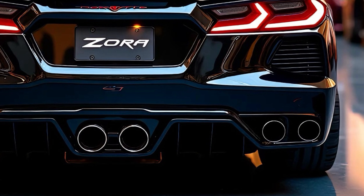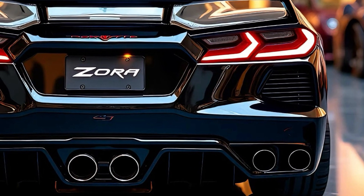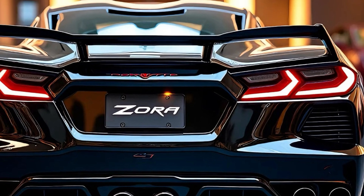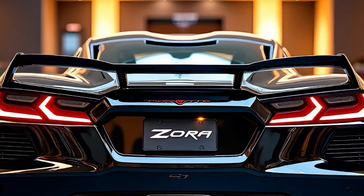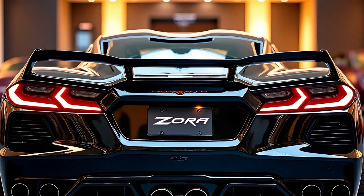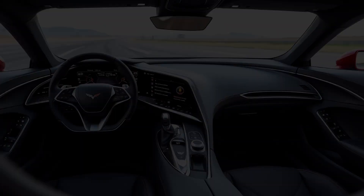A wide light bar spans the rear, seamlessly integrating with the taillights and giving the Zora a futuristic aesthetic. The active rear wing rises at higher speeds, providing additional downforce while giving the car an even more commanding presence. Chevrolet's design team has balanced aesthetic and functional elements masterfully, ensuring that every detail serves a purpose.